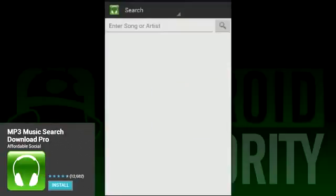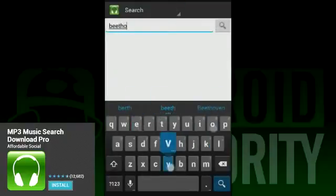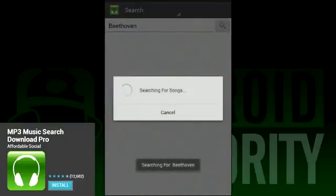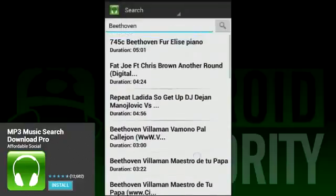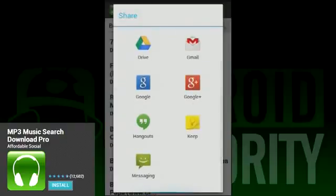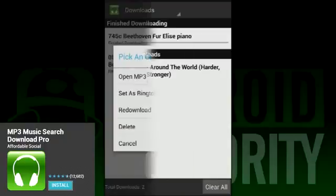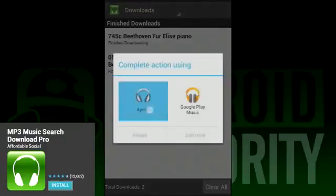Much like the others on this list, MP3 Music Search Download lets you search for and then download MP3 files. Unlike the others so far, this downloader app gives you a unique selection of music that you don't find on the others. For instance, when searching for Daft Punk, we were able to find their entire Coachella set. When using this application, you'll notice that there is really only one screen to worry about, and that's the search screen. There is no added-on music player, no file browsing to see what you've downloaded, or even any settings — just the search. So if you're looking for something super simple, this is it.